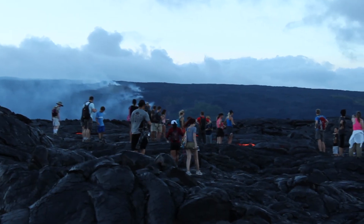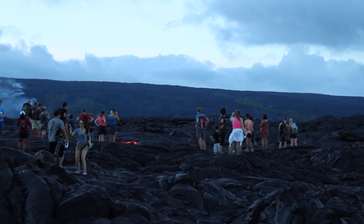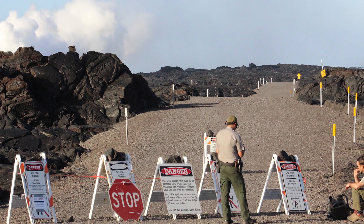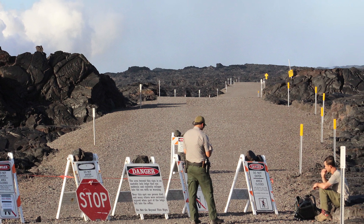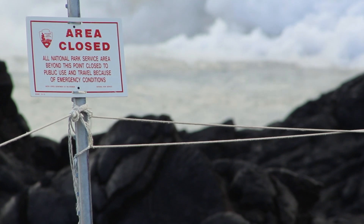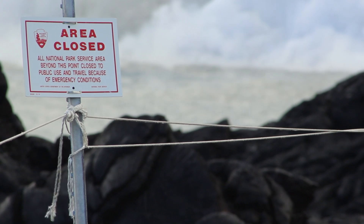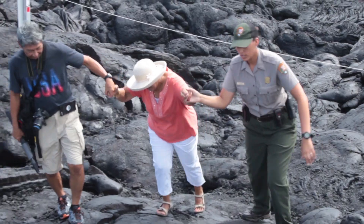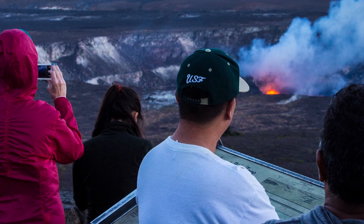Stay lava safe, respect Pele, and respect Hawaiians. It's easy to be lava safe — just remember these two things. Number one, stay out of closed areas. Since 1990, five people have died from eruption-related incidents in Hawaii Volcanoes National Park, and all were in closed areas. Countless others have been injured. And number two, be prepared. Don't make your lava adventure be your last adventure. Be lava safe! Ahui Ho and Ma Lama Pono!